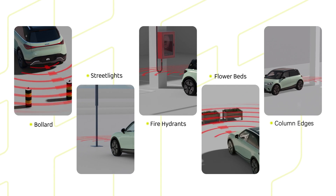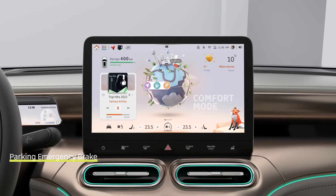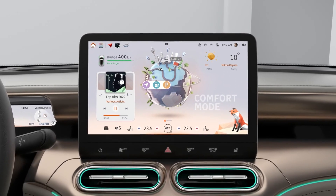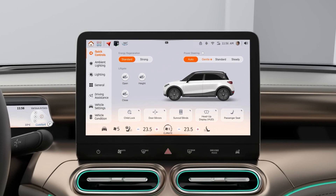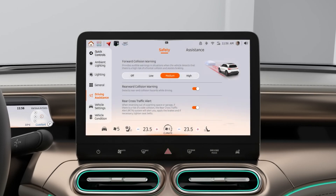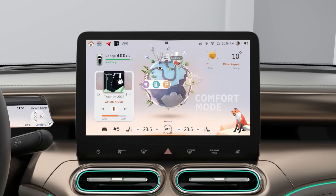If your vehicle is equipped with parking emergency brake, you can turn it on from the center display. Tap the vehicle icon on the center display, select driving assistance, and turn on parking emergency brake.